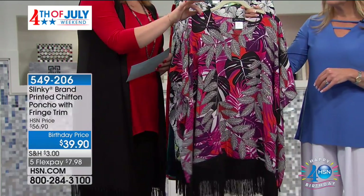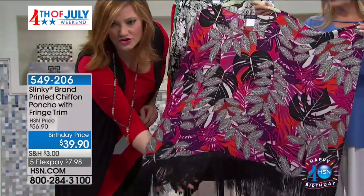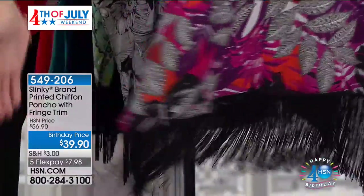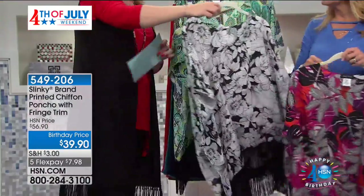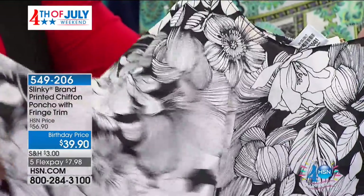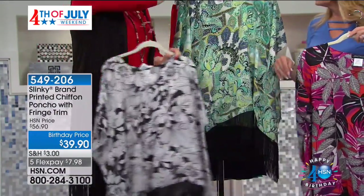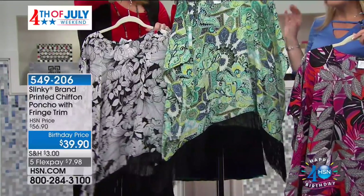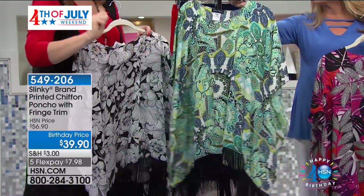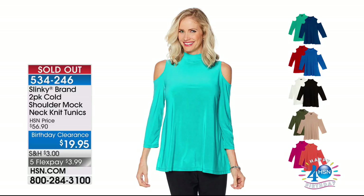Here are your colors. This is your fuchsia multi — it almost has like a leaf print — and look at the fringe. Isn't this beautiful? Gorgeous with your oranges and fuchsias, black and white. Then we move into the black and white — this is the most limited, so if you want the black and white you're going to have to be quick, to the phones or hsn.com. And then we have your final choice, which is your turquoise and lime. This one is more of a paisley print in the black, with your citrons, limes, aquas, and royals.